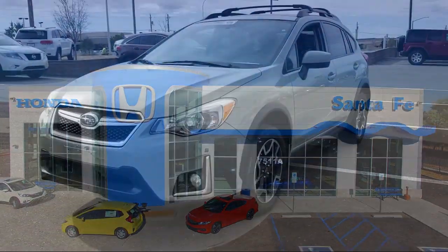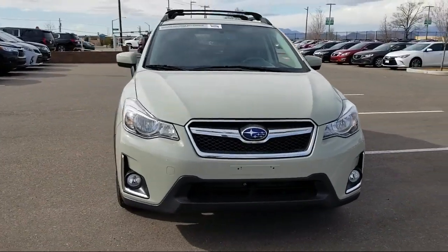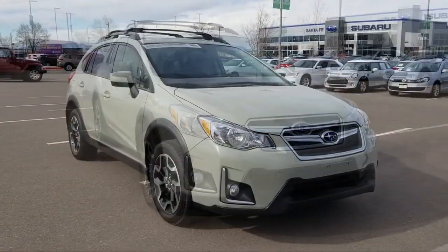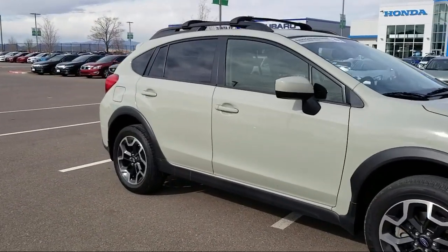It comes equipped with rear view camera, roof rack, tire pressure monitoring system, heated seats, rear spoiler, keyless entry, alloy wheels, and air conditioning.